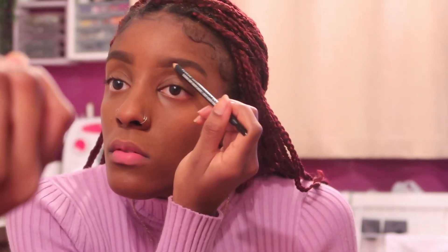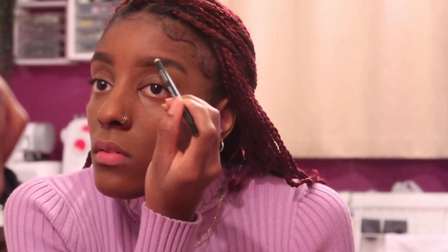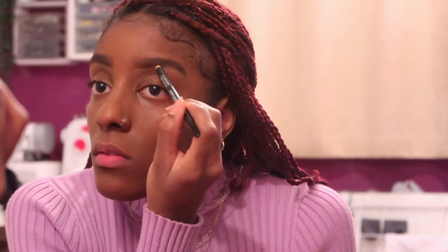Then I go back in with the NYX eyebrow pencil to give my eyebrows a bit more body. The Makeup Revolution one gives more of a hair-like stroke, whereas the NYX one gives more color and adds more body to my brows. I'm kind of obsessive with my brows.